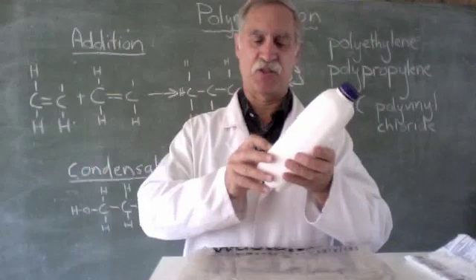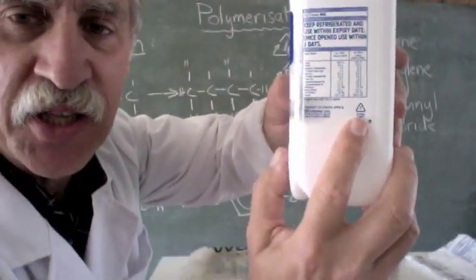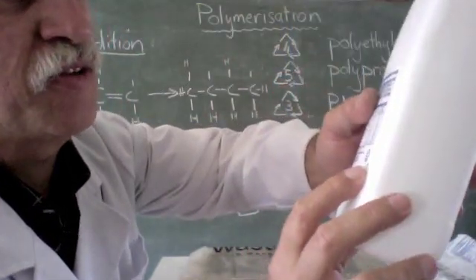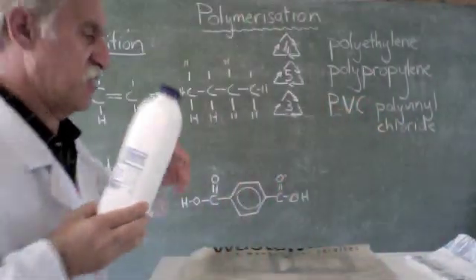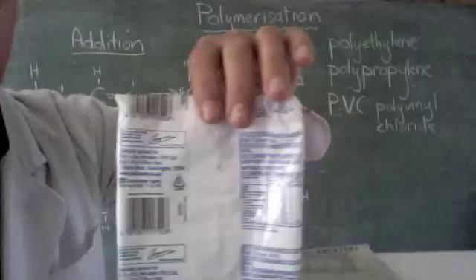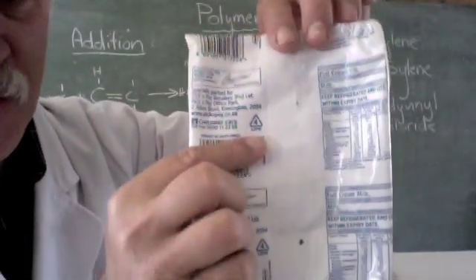For example, if you look at this milk container, you will see that it's got a little triangle and in the triangle is a small little 7. So that's the type of plastic it is. Here we have a triangle with a small little 4, so that 4 is the type of plastic.